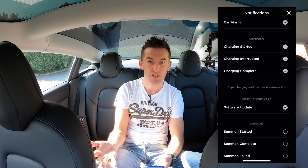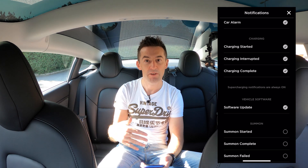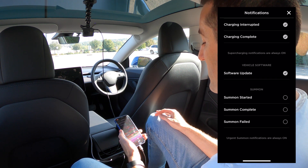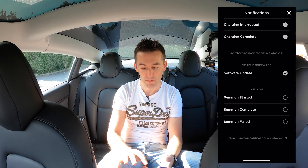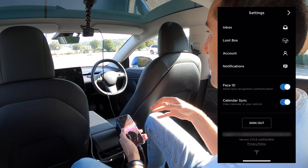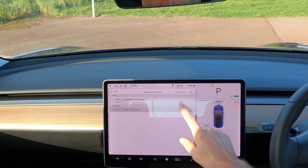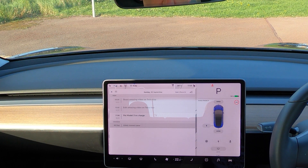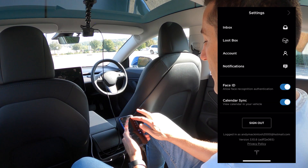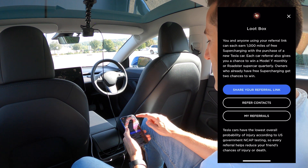Charging notifications are handy too — if a charger has stopped working you'll be notified it's been interrupted, or when it's complete so you can go detach your charging unit and make space for someone else. You also get notifications for software updates, and for when Summon has started, stopped, or failed — though I'd turn off the failed notifications as you'll get those quite often. There's an option to enable Face ID or fingerprint recognition for the two-minute start feature, and the one that surprised me most is calendar sync, which syncs your calendar so the car displays your upcoming day as you get in — a really nice reminder.